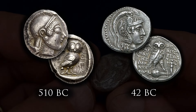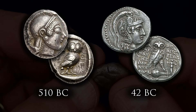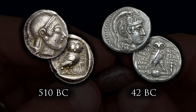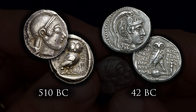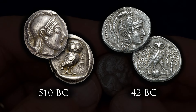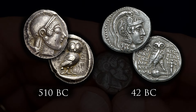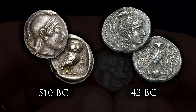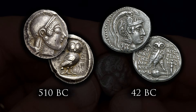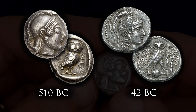The very first owl coins were made at around 510 BC, in the late archaic period, roughly at the same time when democracy was instituted in the city. It kept being made all the way to 42 BC, over a century after Rome had already conquered all of Greece. Imagine having such a prestigious and respected coin that it kept being issued for nearly 5 centuries.